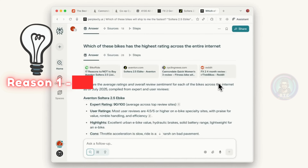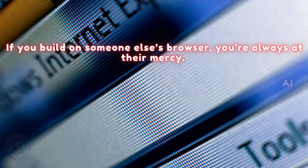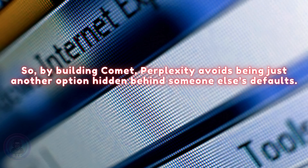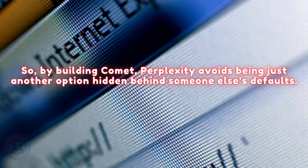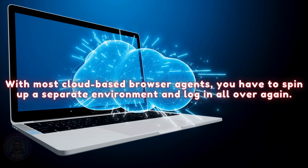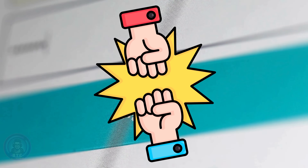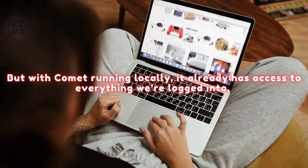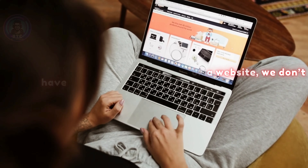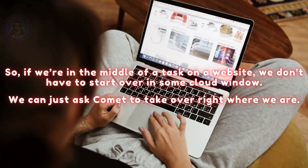It clicked with two reasons. Reason one: platform risk. If you build on someone else's browser, you're always at their mercy. Google Chrome will naturally push Google's own AI features, Safari will push Apple's. So by building Comet, Perplexity avoids being just another option hidden behind someone else's defaults. Reason two: local power. With most cloud-based browser agents, you have to spin up a separate environment and log in all over again — that's always been a huge friction point. But with Comet running locally, it already has access to everything we're logged into and has the context of what we're doing at that exact moment. So if we're in the middle of a task on a website, we don't have to start over in some cloud window — we can just ask Comet to take over right where we are.